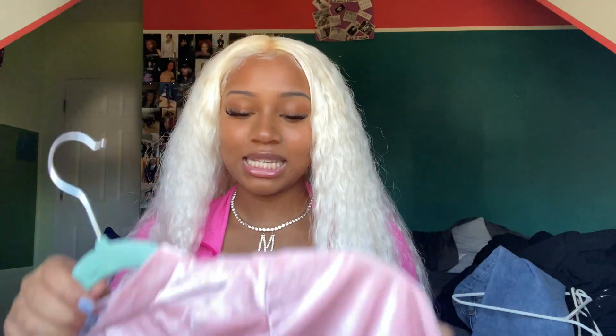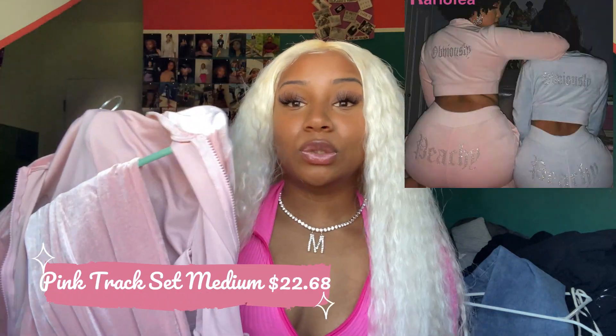Be mindful — in the try-on section I am five-two. They fit me coming right past my ankles, so if you're taller than me these will probably be a little short on you. Last but not least, this is probably my favorite item out of the whole haul. It is this velour set — it's pink and has rhinestones on the back.